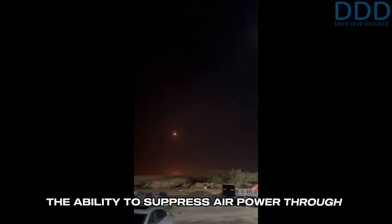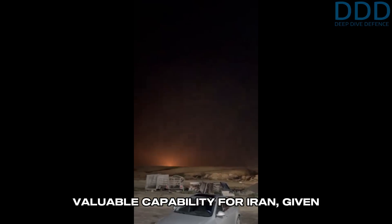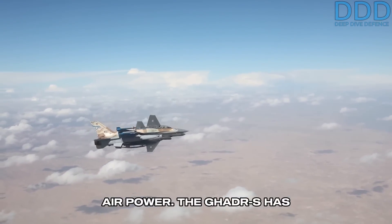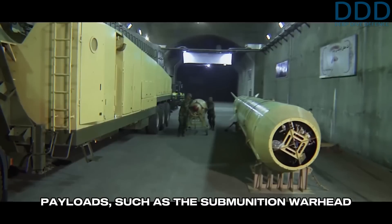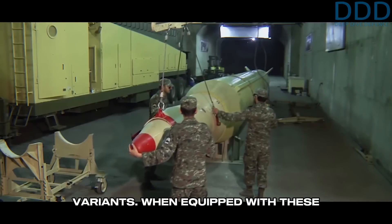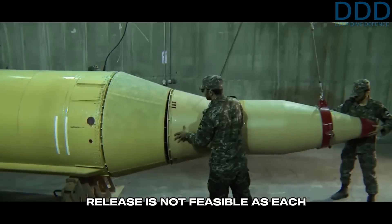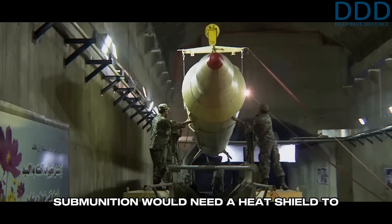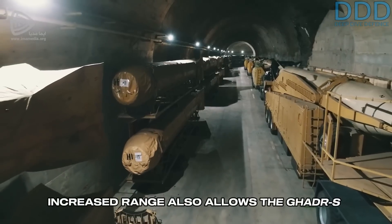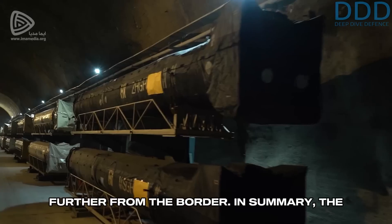In wartime, the ability to suppress air power through periodic strikes on air bases is a valuable capability for Iran, given Israel's heavy reliance on conventional air power. The Gader-S has also been fitted with lighter submunition payloads, such as the submunition warhead developed for the Shahab-1 and 2 Scud variants. When equipped with these warheads, exo-atmospheric submunition release is not feasible, as each submunition would need a heat shield to decelerate sufficiently and avoid premature mid-air detonation. The increased range also allows the Gader-S to be based in underground missile bases further from the border.